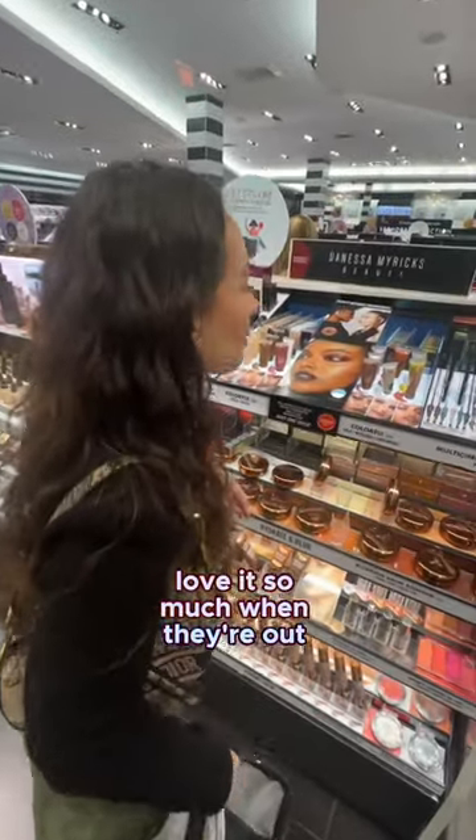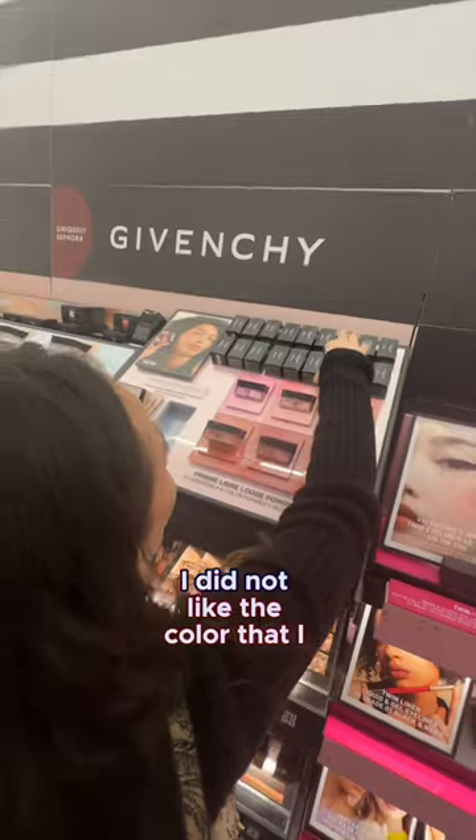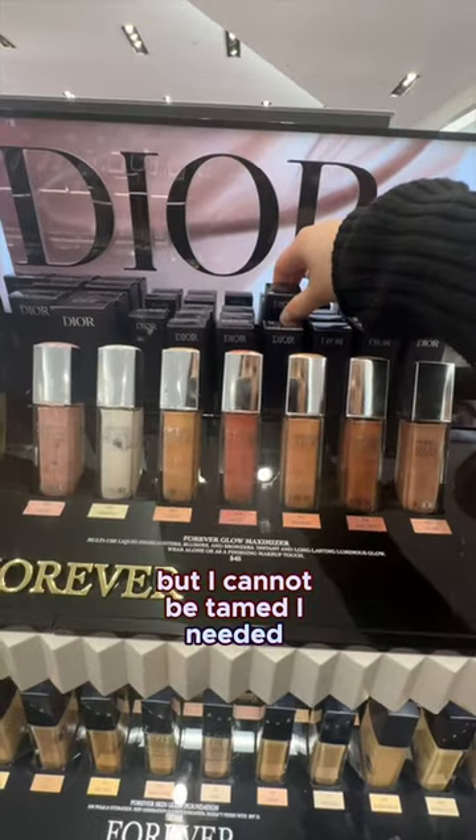Love it so much when they're out of stock of the one thing that I wanted from Danessa Myricks. The first time I bought this blush, I did not like the color that I got, so we're giving her another chance. I already have like three colors of these, but I cannot be tamed — I needed another one.